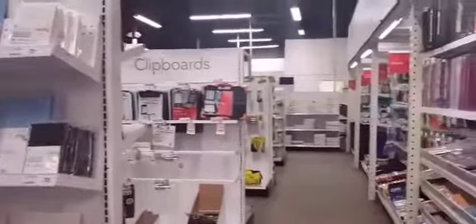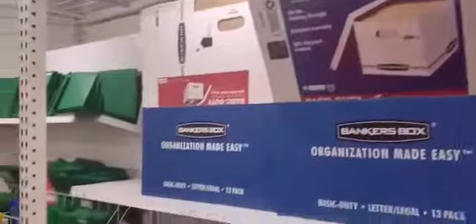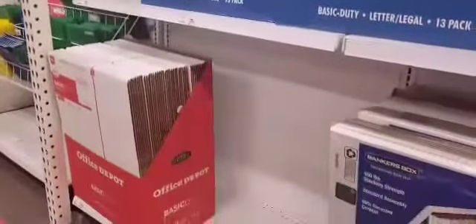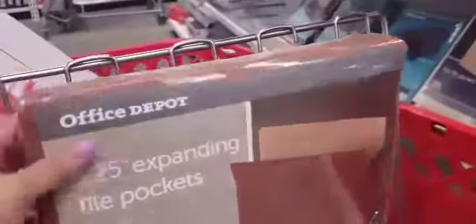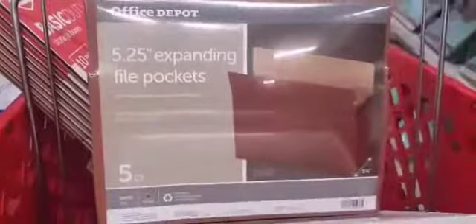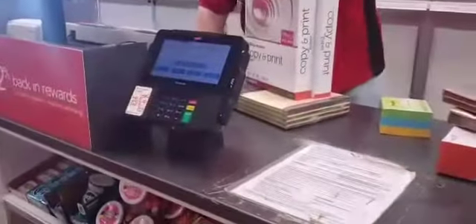I'm just going to show you what I got. I needed some storage boxes, some folders, some expanding file pockets, and I need post-its as well. Yellow pad for my notes, and some bond paper. And that's all I really needed today, and I went straight to the cashier.